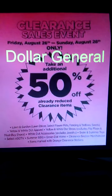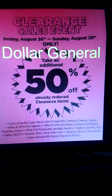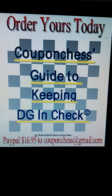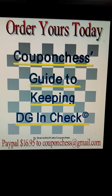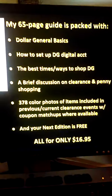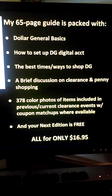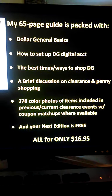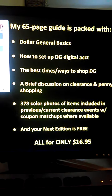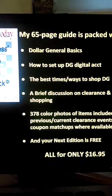There are details at the bottom of this flyer that you can take a look at. If you are not used to shopping Dollar General, or you haven't had a lot of success, make sure you order my ebook — Coupon Chess's Guide to Keeping DG in Check. You can get that by PayPaling $16.95 to couponchess@gmail.com. You'll get a 65-page guide packed with Dollar General basics, how to set up a digital account, best times and ways to shop, a brief discussion on clearance and penny shopping, and 378 color photos of items included in previous and current clearance events with coupon matchups where available. The next edition of the ebook will be yours for free.